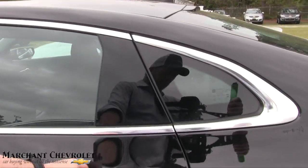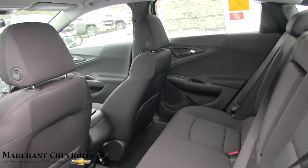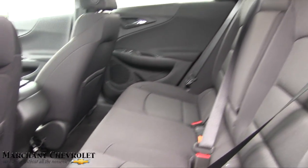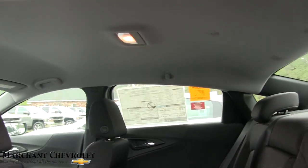We always like to take a quick look at the back seats. Pretty decent amount of space and lots of headroom as well — not bad at all.